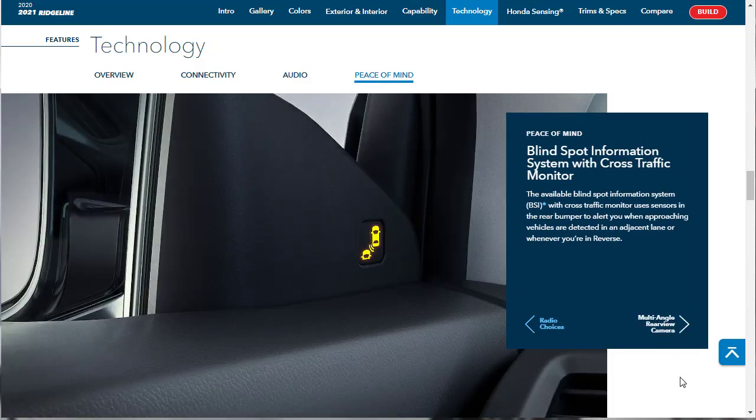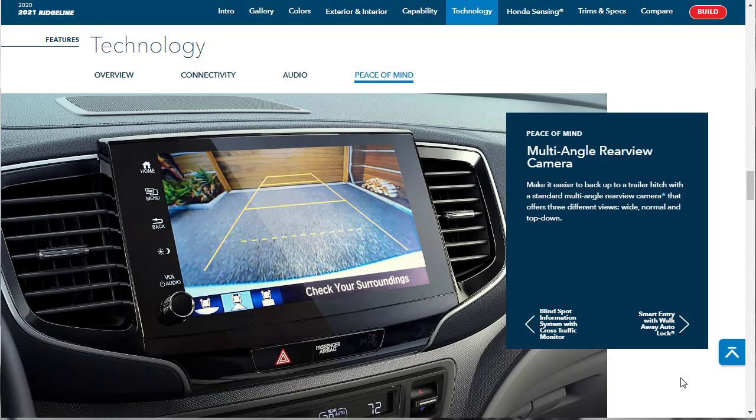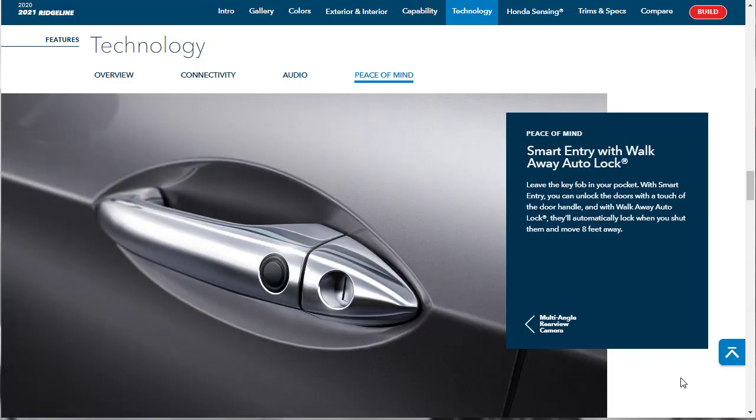Here's the available blind spot information system with cross traffic monitor — that's not standard, but you can get it. What is standard is a multi-angle rearview camera that offers three different views: wide, normal, and top-down. You've got smart entry with walk-away auto lock, so you can leave your key fob in your pocket — the doors will automatically lock when you move eight feet away from the vehicle.